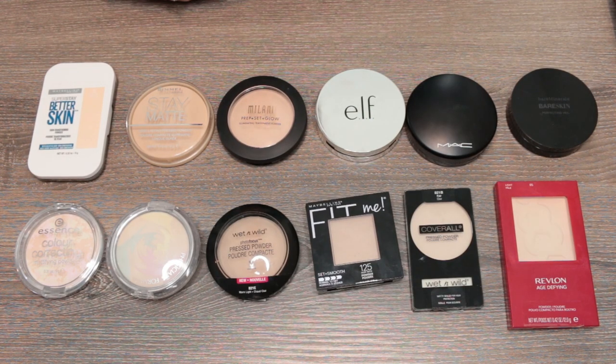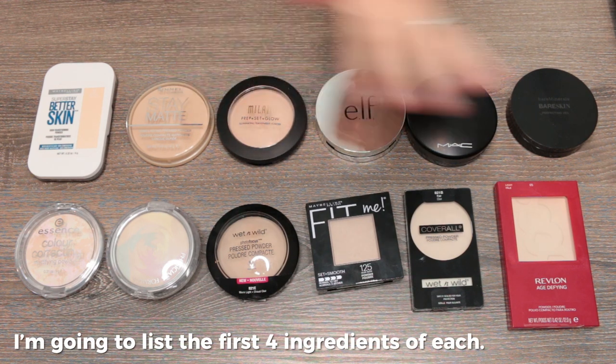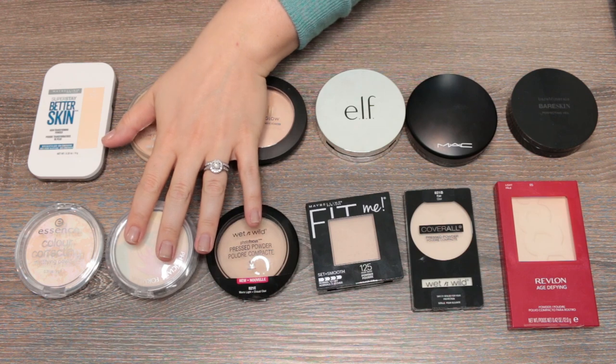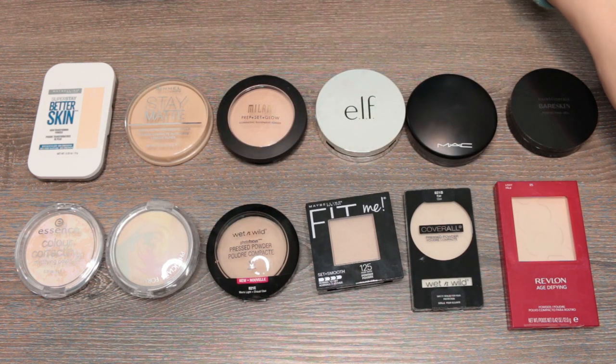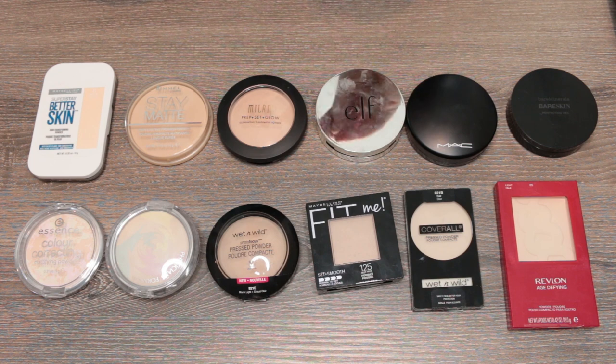Moving on to powders — I've divided them into four categories: pressed setting powders, loose setting powders, powder foundations, and finishing powders. I'll also talk about how I see finishing powders as a little different from the other categories.